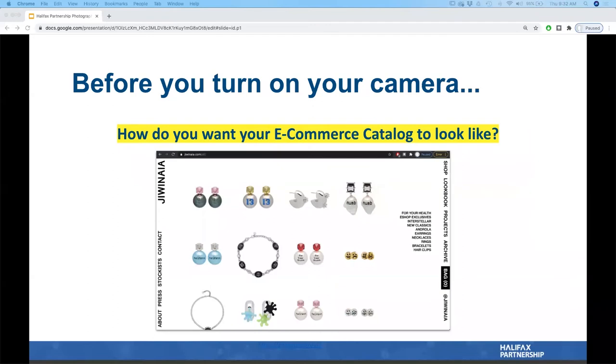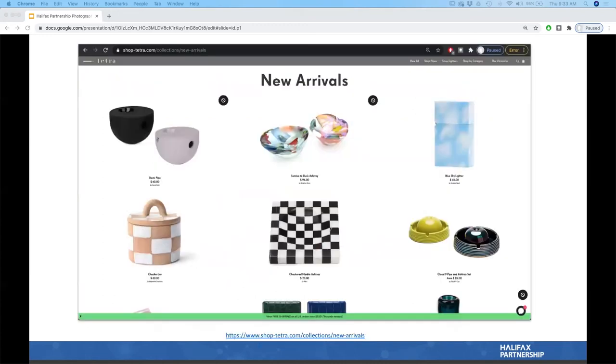Also consider how your e-commerce interface should look. Do you want products floating on the page? A mood board feel? Colorful? Telling a story? Think about this before you shoot — because if you decide later that you needed white background still shots and you already shot everything differently, you'll have to redo all your work. All of this is to make sure you have everything ready when shooting and to minimize post-production.